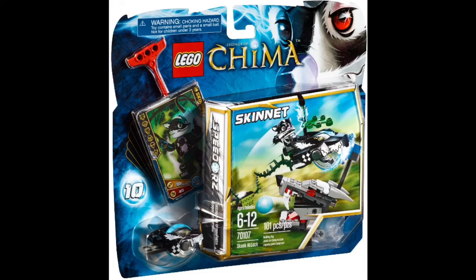Number three is similar to the last one — it's a set that most people are probably going to want for the Skinnet figure, which looks very cool. The reason I put this higher than Cragger's set is because it actually has quite a cool build, whereas Cragger's build isn't quite as good. But yeah, this set looks very good and I can definitely see why you would want it.